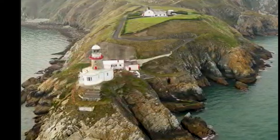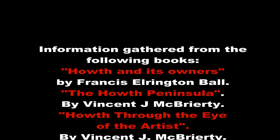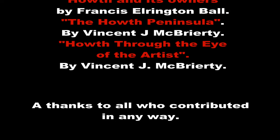That's all for now. I hope you've enjoyed it. I could not have put this together without having read Hoth and its Owners, Hoth Peninsula, and Hoth through the Eyes of the Artist. They were great books, well worth buying. I also want to thank anyone whose photograph appeared in this little film. Thank you very much. I hope you've enjoyed it. Good morning.